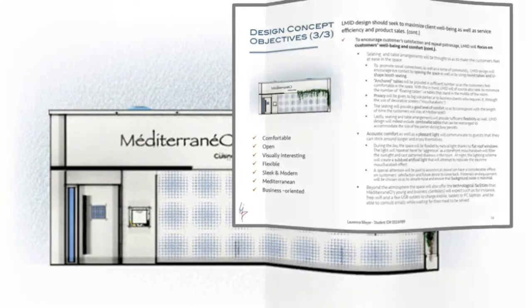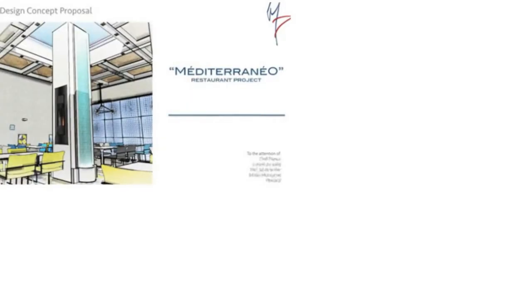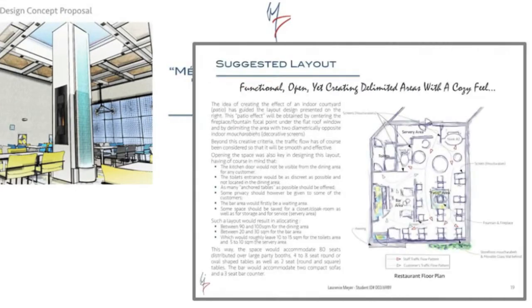Some people aren't particularly interested in commercial interior design and they would prefer to focus entirely on high-end residential projects. If that's the case, you can choose residential remodeling project options, but I'm showing you this commercial interior design simply because I think it's nice for you to see some variety.